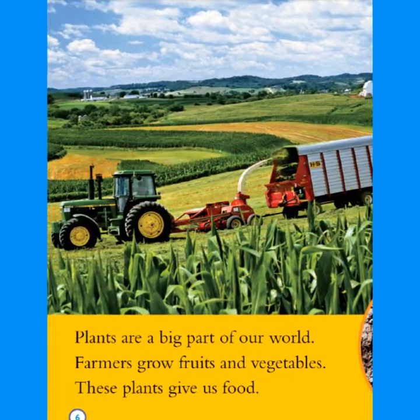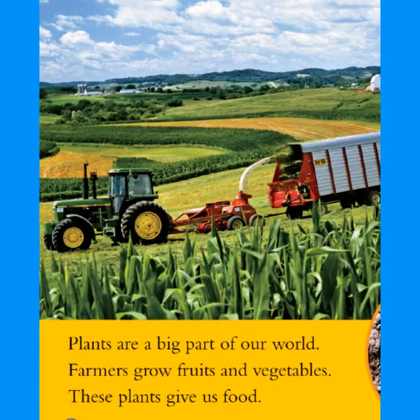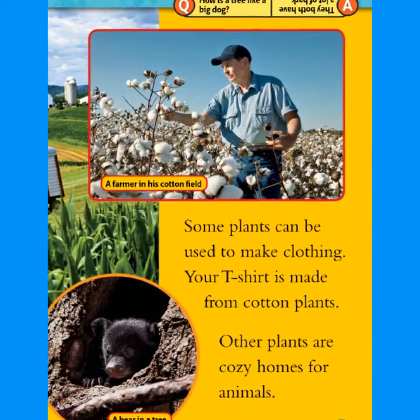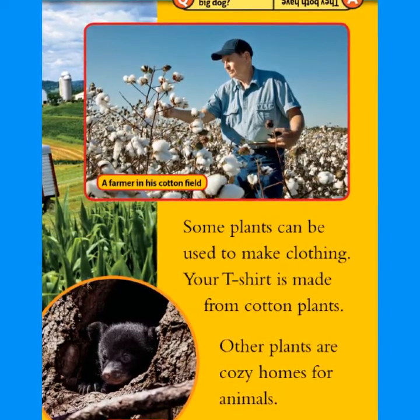Plants are a big part of our world. Farmers grow fruits and vegetables. These plants give us food. Some plants can be used to make clothing. Your t-shirt is made from cotton plants.